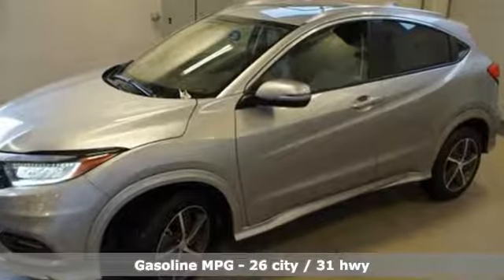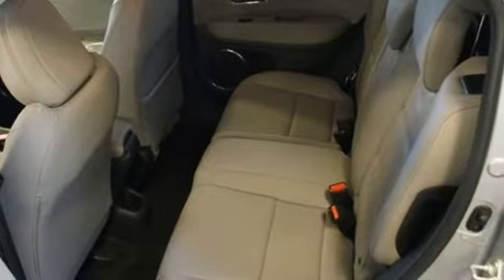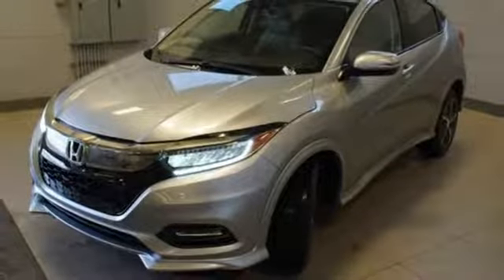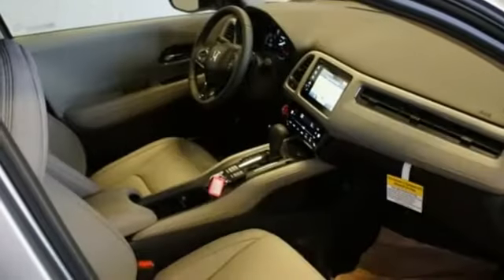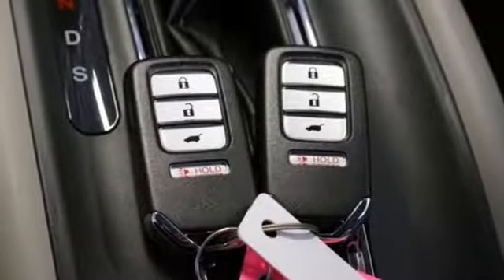Inline 4-cylinder engine, front heated leather bucket seats, streaming audio, auto dimming rear view mirror, manual tilting steering column, power heated mirrors, external memory control, power sliding and tilting sunroof, doors and push button start proximity key, and continuously variable automatic transmission.